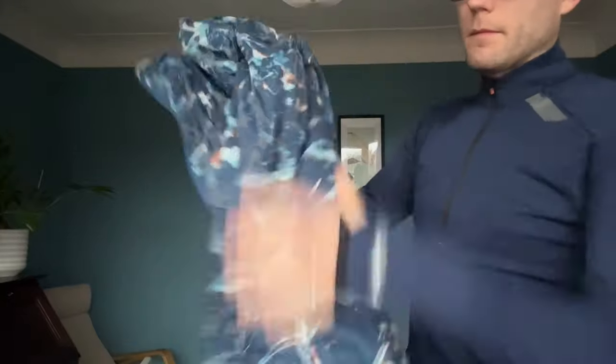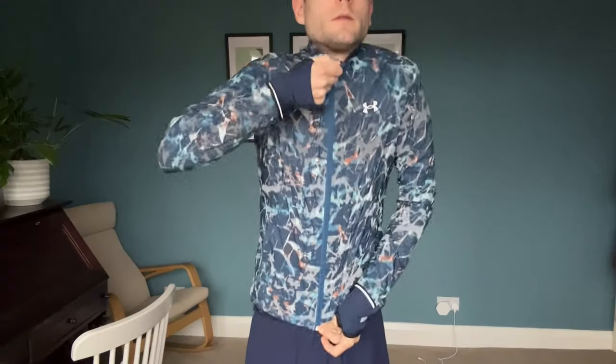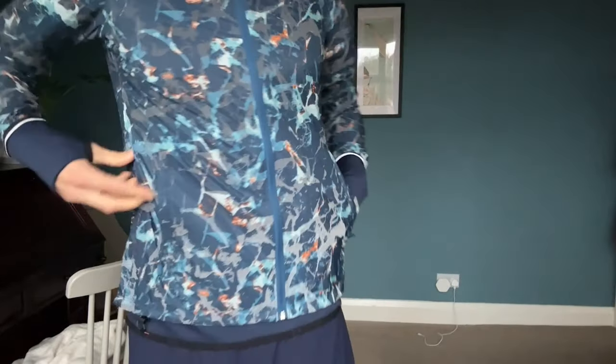My last pick this month is the Under Armour Storm Outrun the Cold jacket, which has a very jazzy print that's also incredibly reflective — a lot of sections will light up like a Christmas tree when headlights hit it. It's a windproof and water-resistant jacket, fairly thin, but actually a lot warmer and more water-resistant than I expected. I've used it in runs where it was raining pretty hard and it worked almost as well as a waterproof.